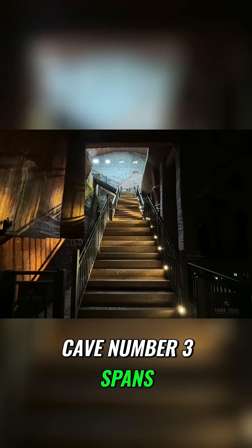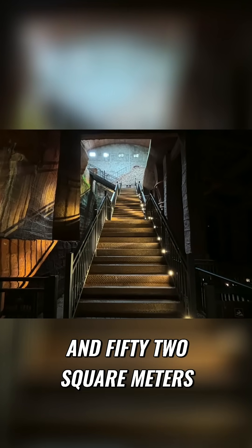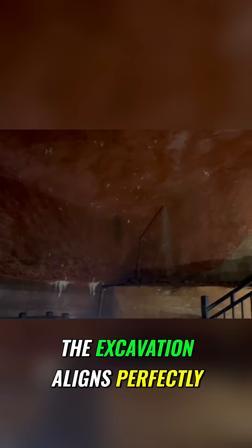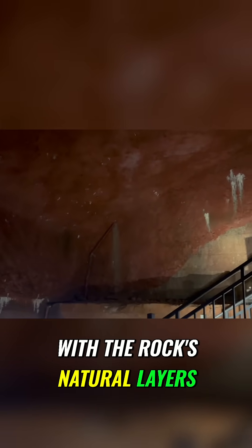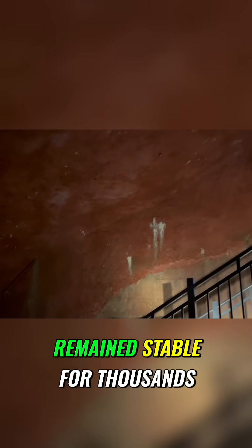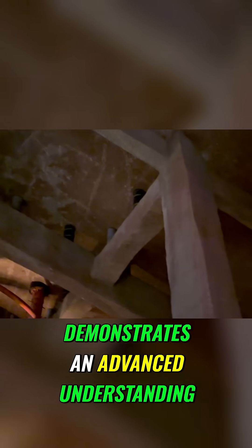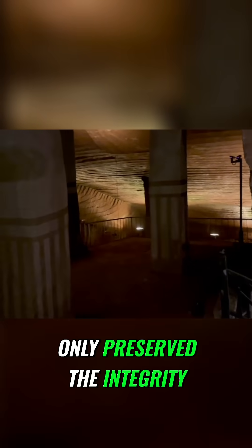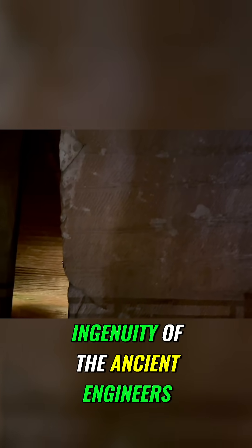Cave number three spans a massive 852 square meters and showcases the ancient builders' remarkable and advanced understanding of geology and structural engineering. Incredibly, the excavation aligns perfectly with the rock's natural layers, ensuring the grottos have remained stable for thousands of years. The layout of the cave, featuring three strategically placed pillars along the grotto's geometric central axis, demonstrates an advanced understanding of architectural principles. This meticulous planning not only preserved the integrity of the structure, but also highlighted the ingenuity of the ancient engineers.